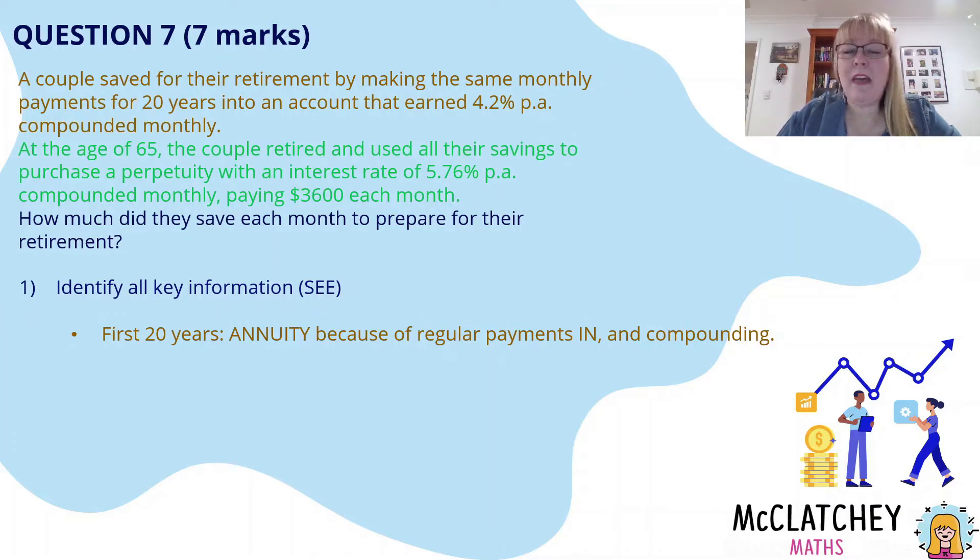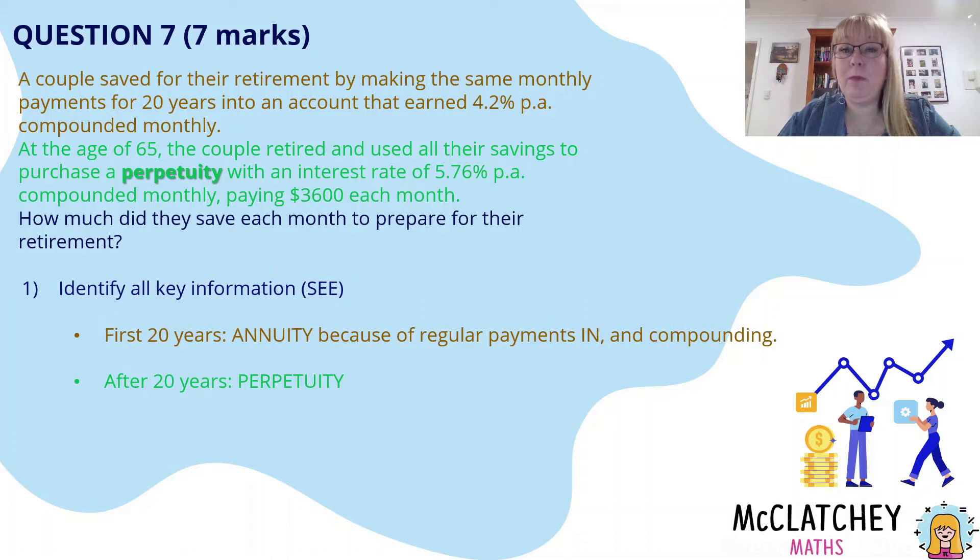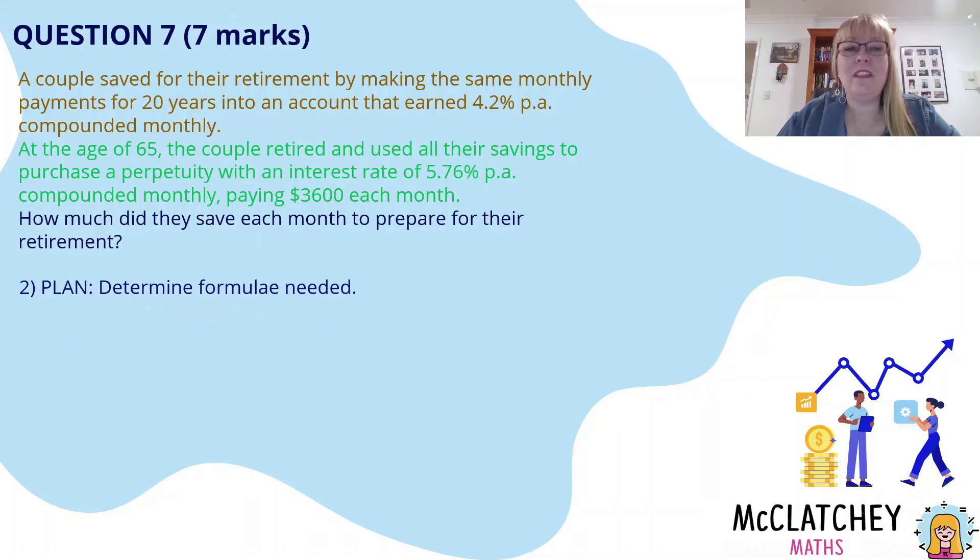I've highlighted some other information in green. That's the next part — after the 20 years they're now retired. So after those 20 years they've actually got a perpetuity going on. They had the annuity first and then they moved it into a perpetuity. So that's really important.